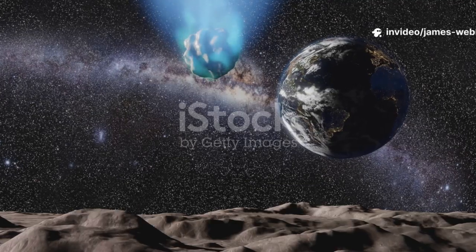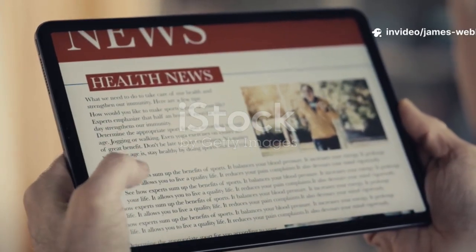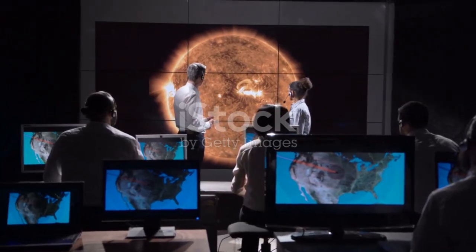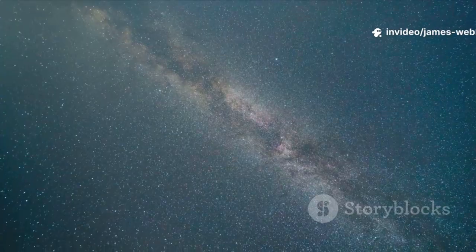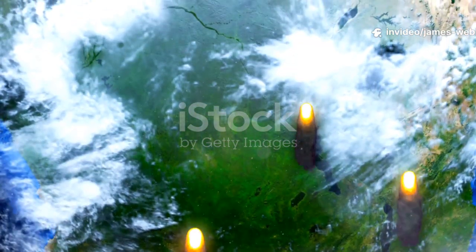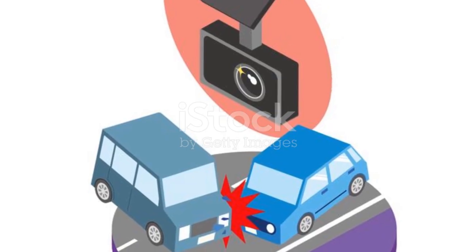So, we have an interstellar visitor and it's heading our way. The big question on everyone's mind is, naturally, should we be worried? Let's break it down with facts, not fear. The first thing to understand is that space is incredibly, mind-bogglingly big. The paths of Earth and 3I Atlas are projected to cross, but the universe operates in three dimensions — crossing doesn't necessarily mean colliding.